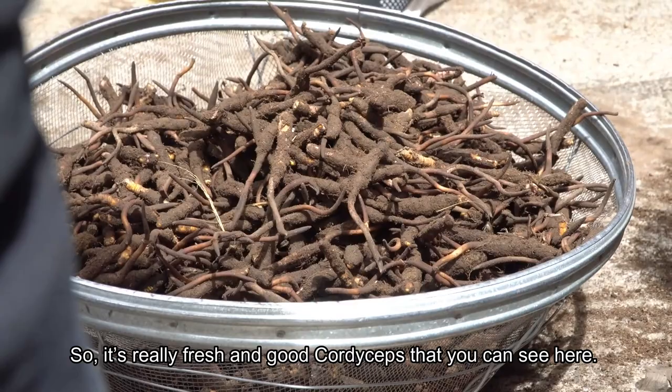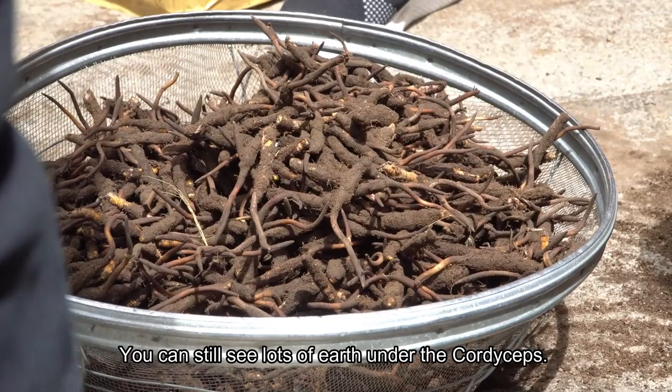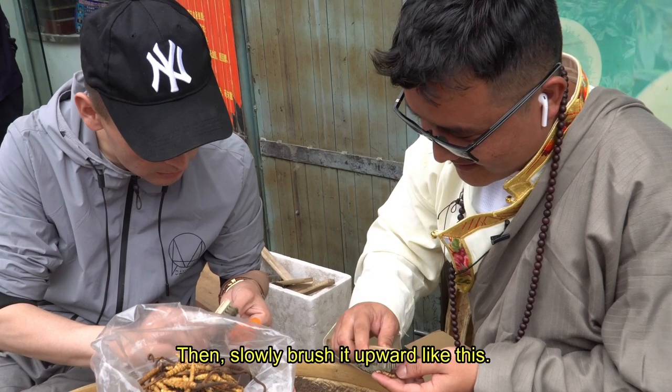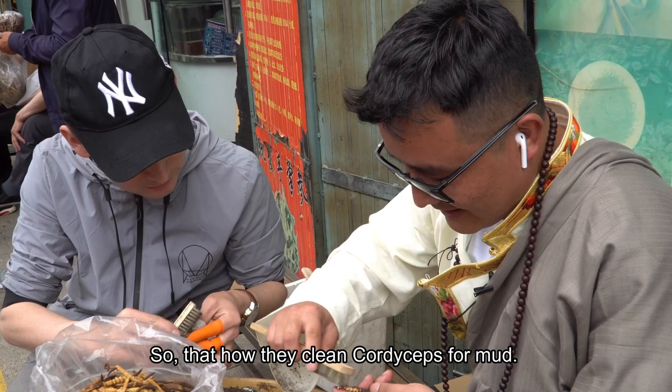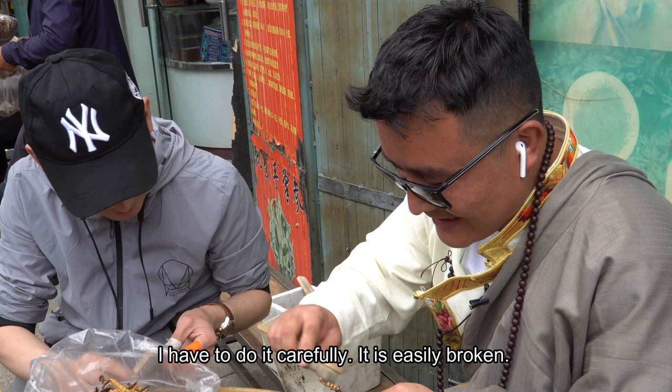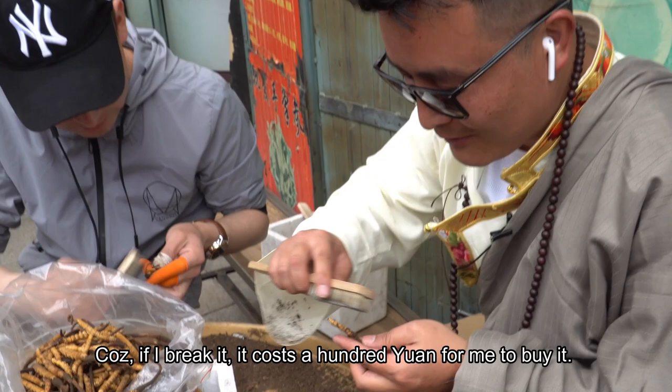You can still see lots of earth under the cordyceps — that's how they clean cordyceps from mud. You have to do it really carefully because it's really easy to break. If I break it, it costs me around 100 yuan to replace. I have to do it a little bit faster now.